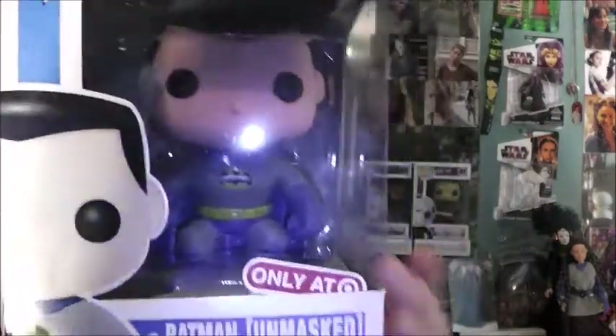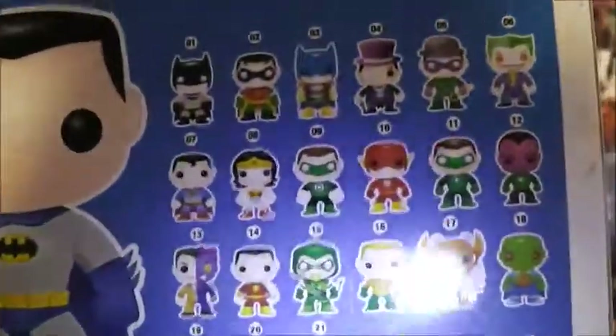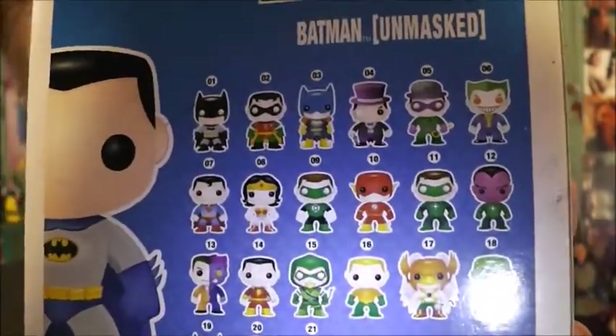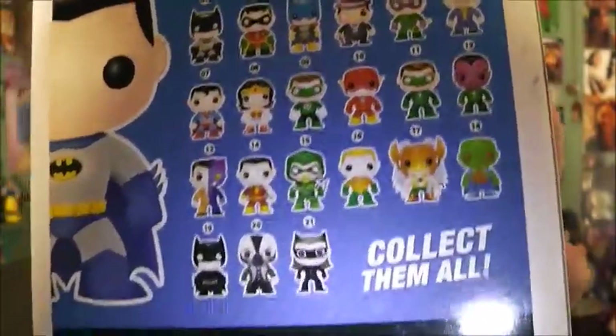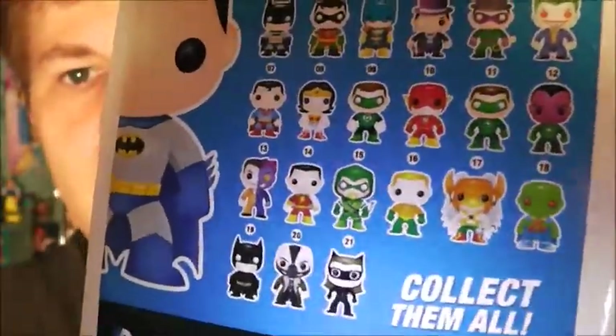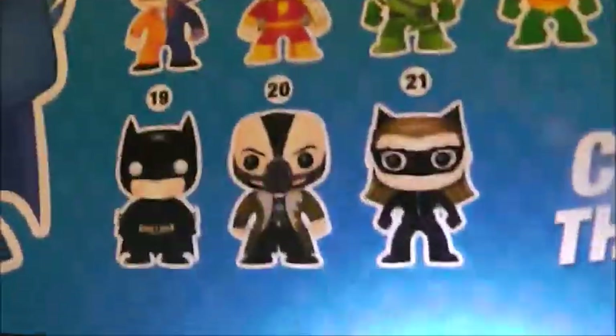Here's the front of the package — Target logo, DC Heroes. Side, other side, top, bottom, and the back. There are quite a few I would like to get here. I would like to get the original Joker, Riddler, Penguin, Batgirl, Robin, the original Batman, Two-Face. I really want to get the Bane and Catwoman. But Bane is pretty pricey, so yeah, there's quite a few.